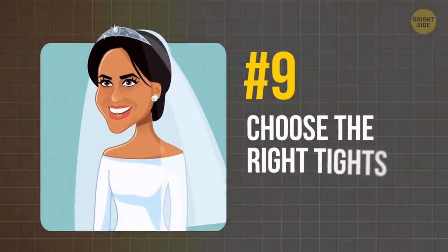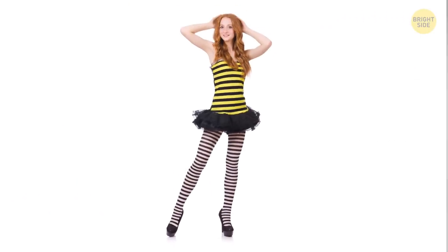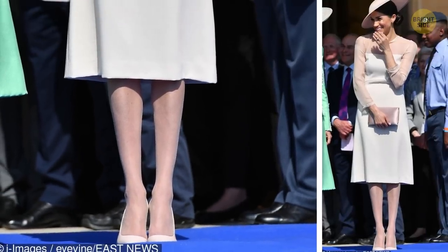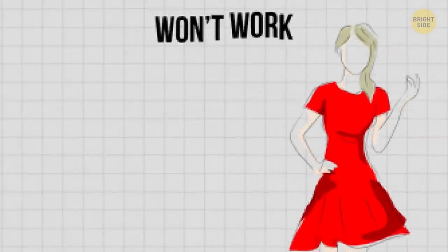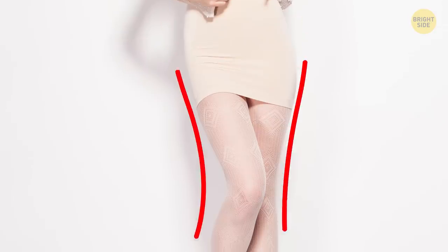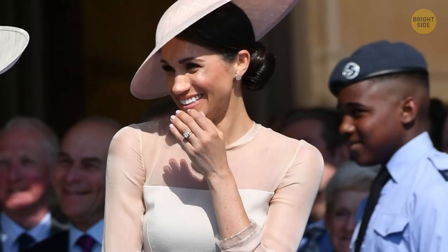Tip 9: Choose the right tights. Tights are perfectly capable of either ruining your look or making it more exquisite. Meghan usually wears tights of the same color as her dress. This trick won't work with a red or pink dress, but if you like nude colors, tights of the same tone will make you look more elegant — even with a darker skin tone like Meghan's.